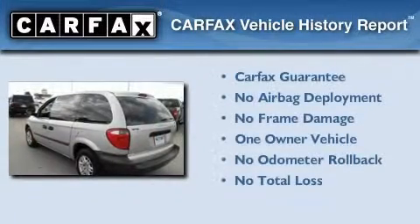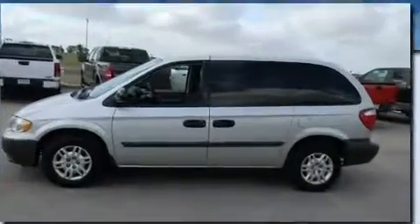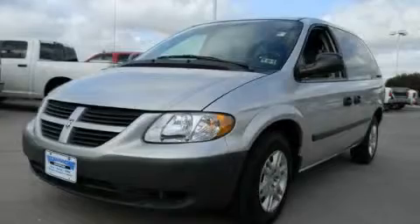This Dodge has had only one owner and it qualifies for the Carfax Buyback Guarantee. This automobile won't last long at this price. Call and arrange a test drive now.